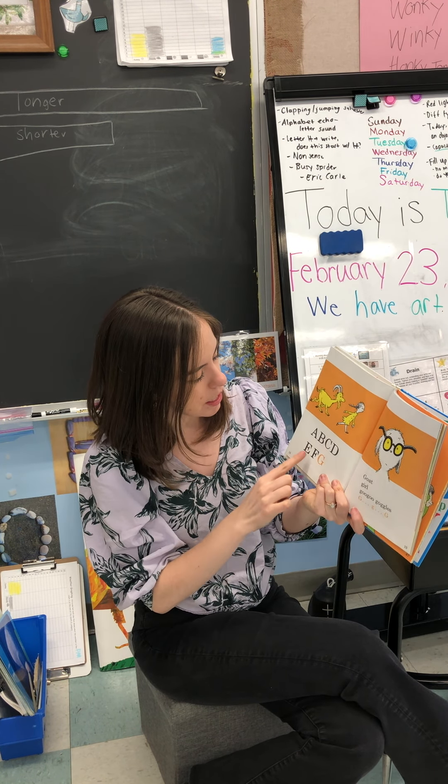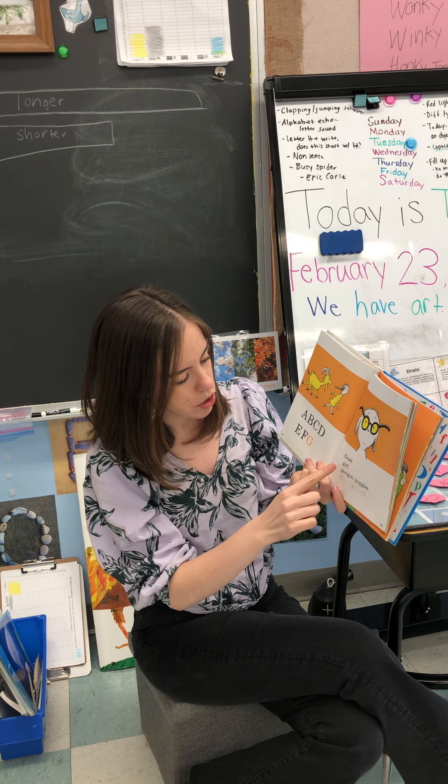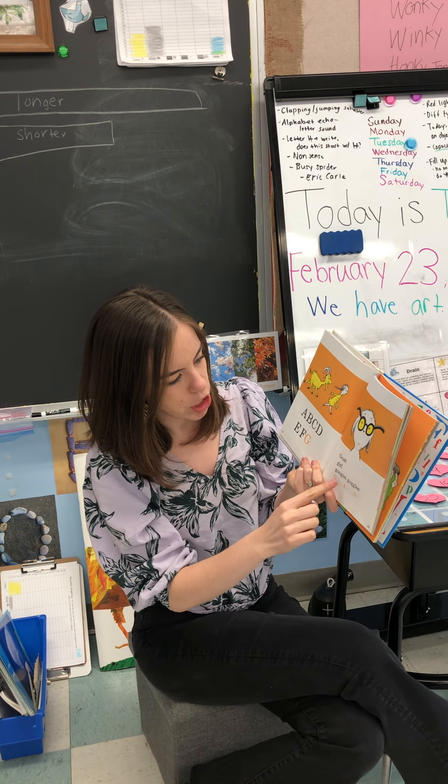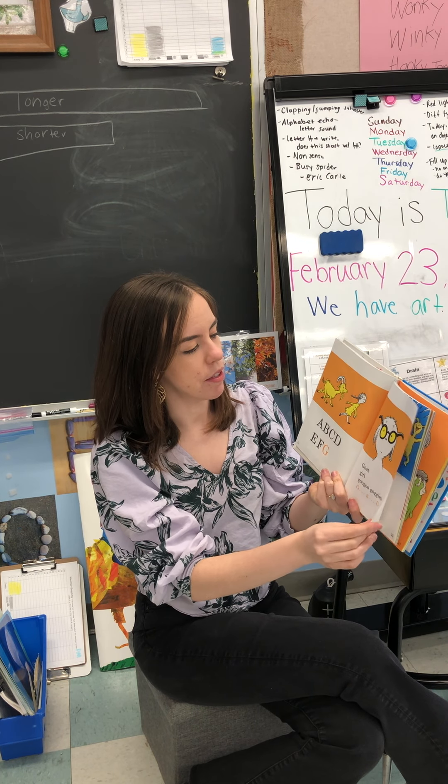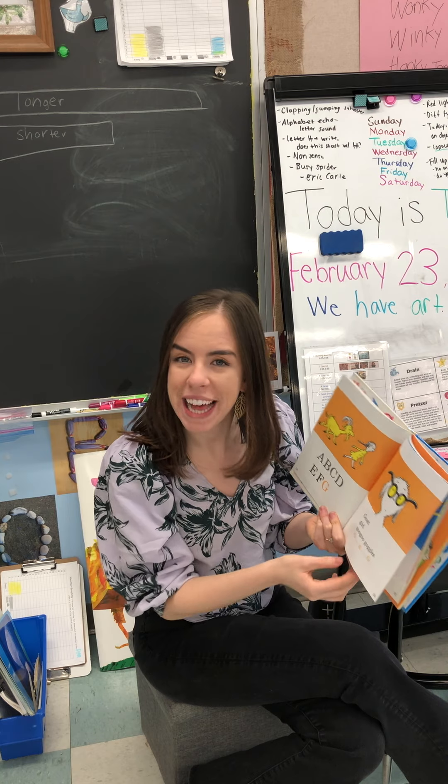A, B, C, D, E, F, G. Goat, girl, goo goo goggles. G, G, G. A lot of G sounds. Do you have goggles or glasses?